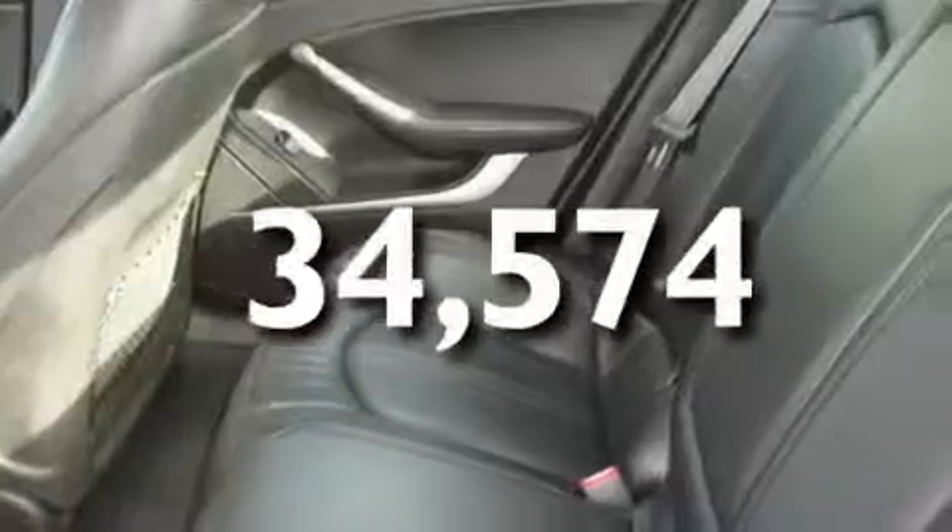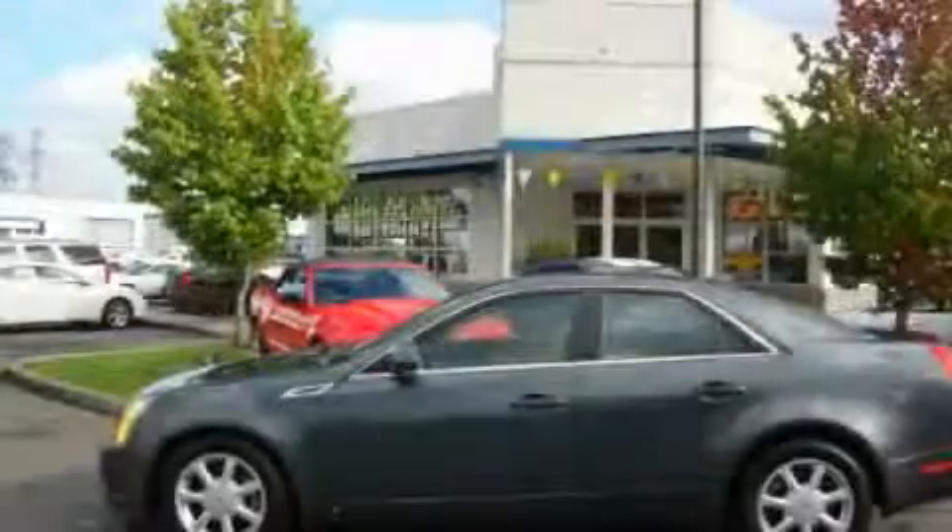This vehicle has fewer than 35,000 miles on the odometer and is sure to sell fast. Call and arrange your test drive today.